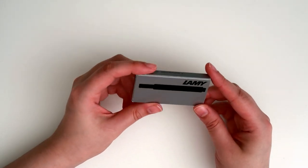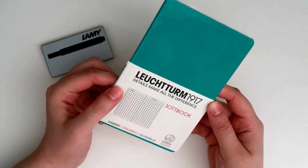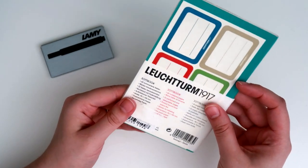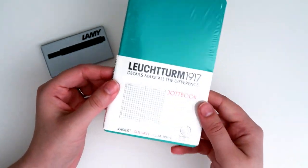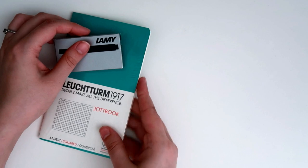I also decided to purchase her some black cartridges, since I figured that would be easiest for her. She might eventually get into buying bottles of ink, but I'll let her decide that. Cartridges are definitely easier, and as an added bonus, I purchased her a softcover notebook for her to use to jot down any notes.